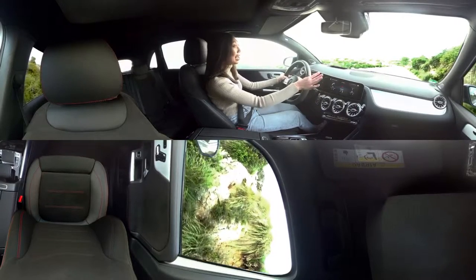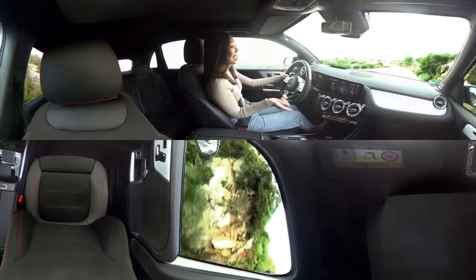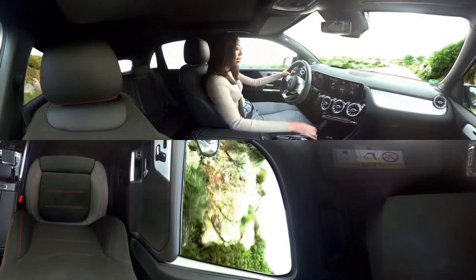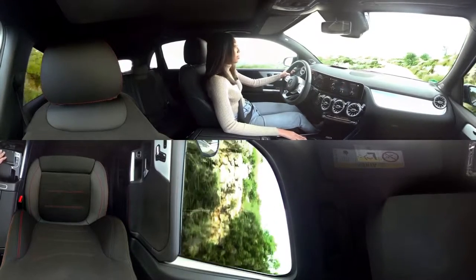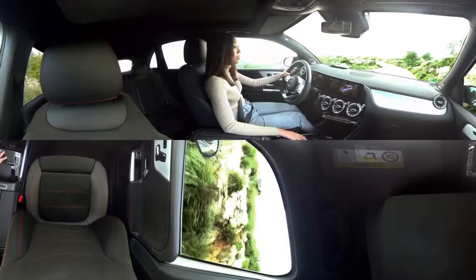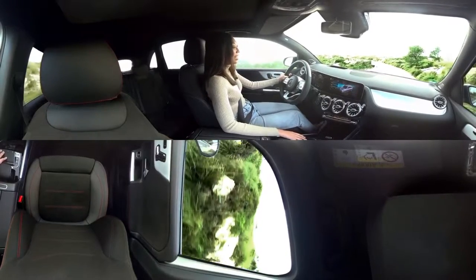This car is equipped with the AMG line, which means there are a lot of sporty details both outside and inside. It also handles super well with something called dynamic select, where you can select from four different driving options: individual, where you customize it yourself, sport, comfort, and eco.